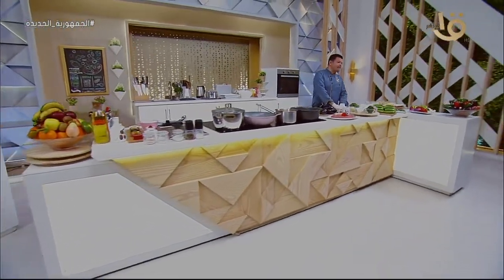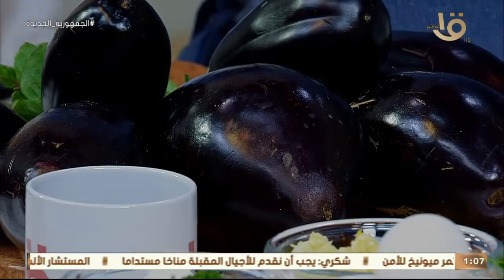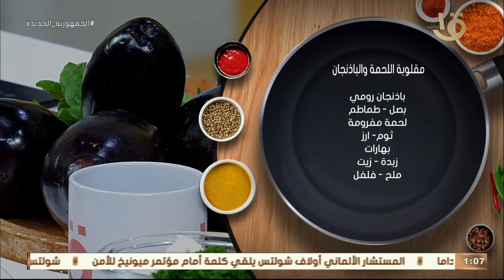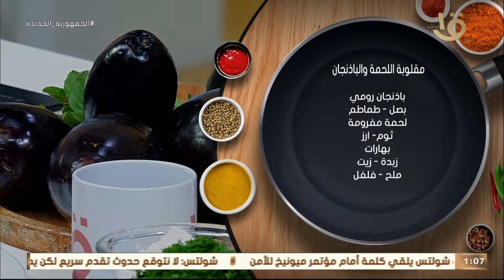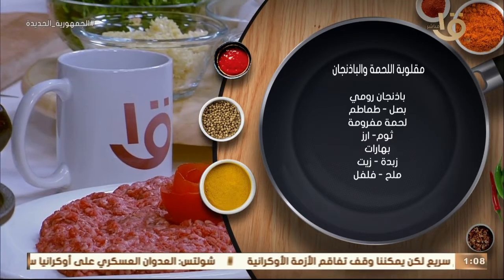ورجعنا لحضراتكم بعد الفاصل. معنا كوسة وبتنجان - بنستعرض المواد بتاعتنا عشان نديكوا فكرة إن بإمكانكم بتكلفة بسيطة وبالحاجات الموجودة عندكم تختاروا أي مطبخ تحبوه. المقلوبة مشهورة جداً في كل المطابخ العربية - الفلسطيني والأردني والخليجي. معنا بتنجان رومي لازم يكون لطيف وطازة وفرش.